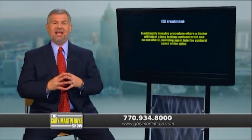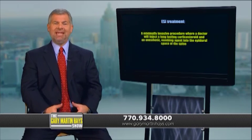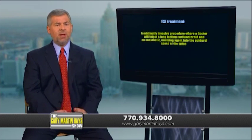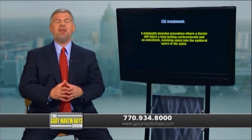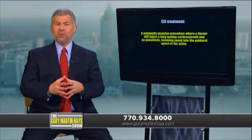The goal of an ESI is to relieve pain. Another side benefit is to hopefully decrease the pressure on the nerve root so the patient will be able to participate in some rehabilitative exercise and stretching. It's important to point out that these ESIs are not a cure. If there is pain relief, it's normally only going to be for a limited period of time.